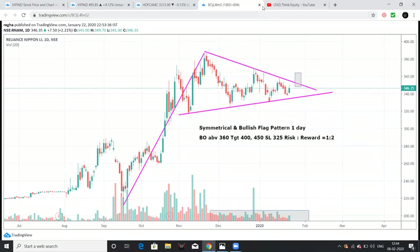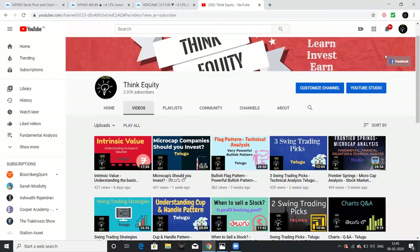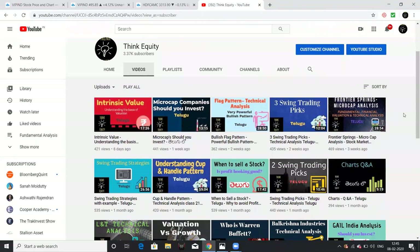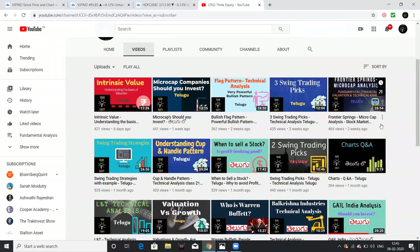The next stock is HDFC AMC. If you want to subscribe to our channel, definitely subscribe. All the videos about technical analysis, trading, fundamental analysis, financial analysis, valuations, microcaps, and stock company fundamentals are discussed. We have done analysis on companies like GNA, Thyrocare, Shraddha, and Crop Camp. Subscribe, share with friends, and like this video.